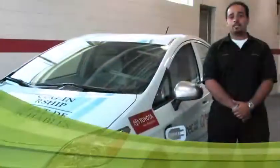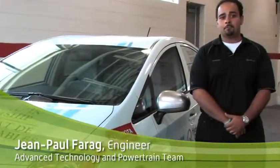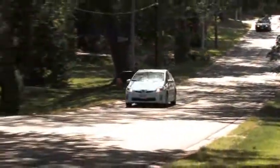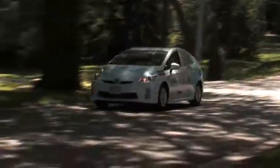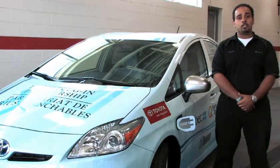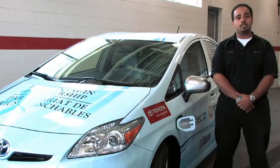The Prius plug-in hybrid vehicle is suitable for the urban lifestyle. On a full charge this vehicle can go about 20 kilometres using nothing but electricity. The average Canadian commute distance is about 16 kilometres, so this vehicle gives drivers the flexibility to go that distance using only electricity and still has the flexibility to go even further. After the vehicle is discharged, it reverts back to hybrid mode much like a regular Prius.